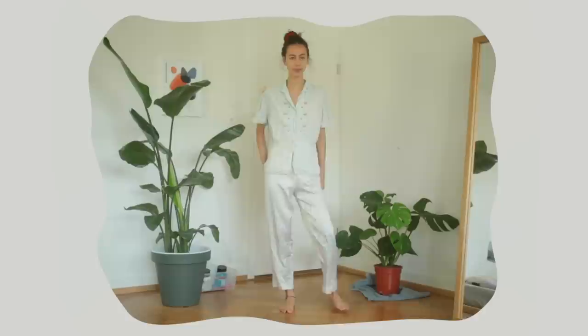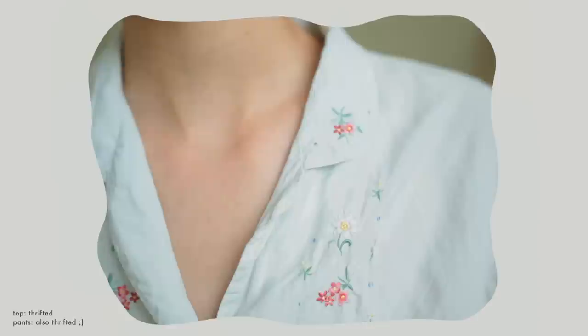For my second outfit, I picked out this really beautiful light blouse with floral embroidery. Again, I'm just loving light flowy things, and I actually didn't end up wearing the pants, but I love this so much.